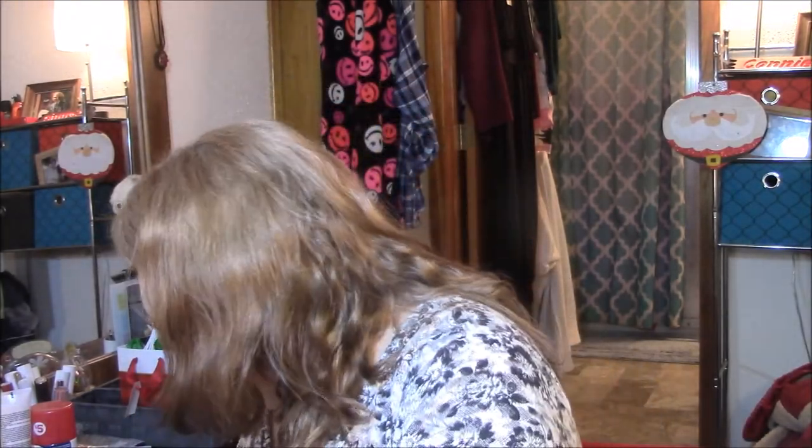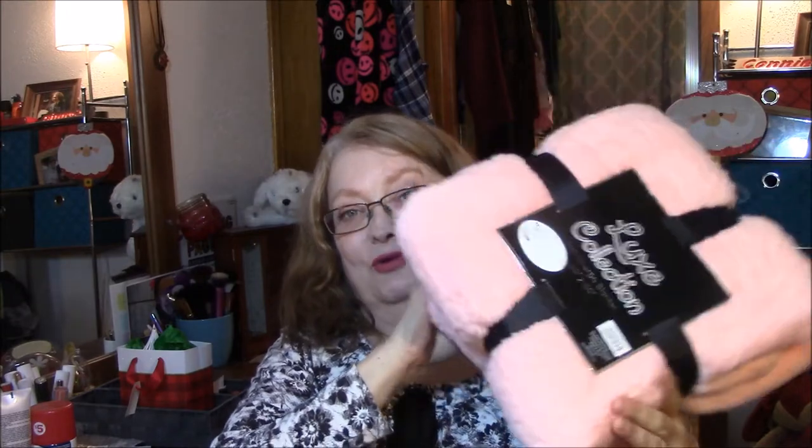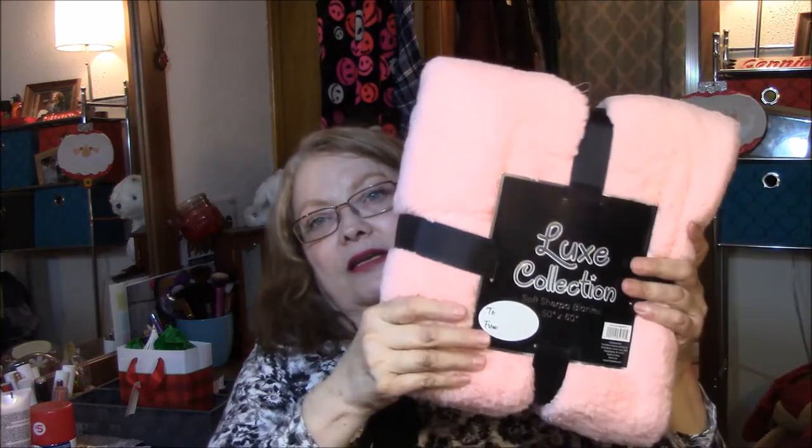So I'm just going to lift this box up and set it on my lap. This is the box, and it's got one big thing in there, that's why it's such a big box. But it's a really pretty throw, and if anybody knows me, they know that I love throws. I have several. And this is so soft, and it is just such a pretty color. Luxe Collection Soft Sherpa Blanket, 50 by 60, which is wonderful. I'm very happy to get that because I love throws.